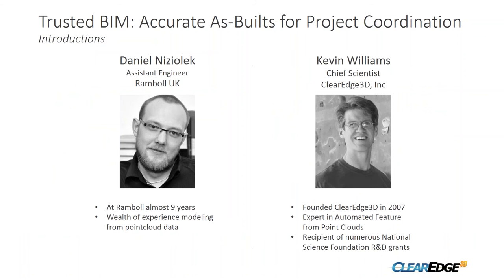Let me introduce our first presenter, Daniel Nishalak with Ramble. Daniel, can you give us a little background about yourself? Sure — I'm an assistant engineer at Ramble. I've been here about nine years, and pretty much since day one I've been using point cloud data to build models in software including Revit, Rhino, Edgewise, and others.